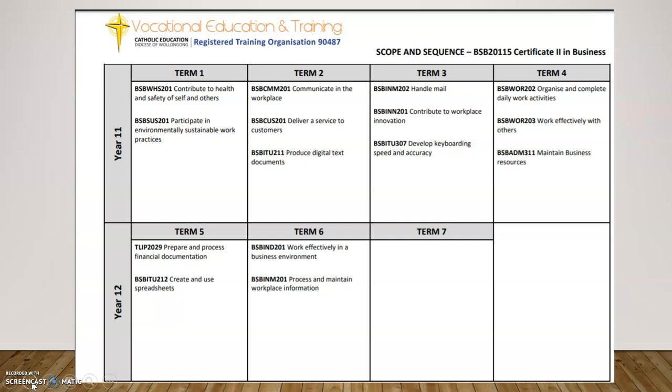The scope and sequence for the subject looks like this — we've got lots of different topics. A lot of people ask me what the difference is between Business Services, which is also an ATAR course, and Business Studies. Business Studies is more theory-based — think about people who want to become an entrepreneur or start their own business. Business Services is more practical, more like office skills. We look at things like handling mail, developing keyboard speed and accuracy including a typing test, how to work effectively with others, and creating and using spreadsheets.